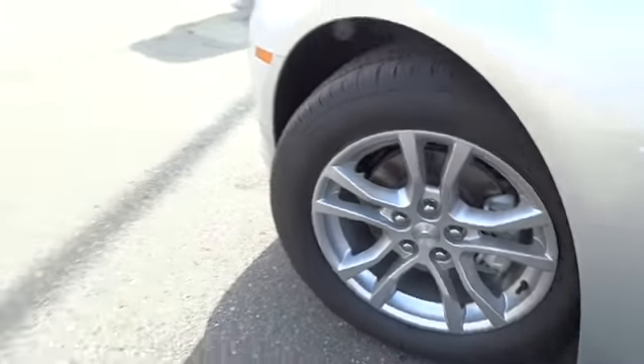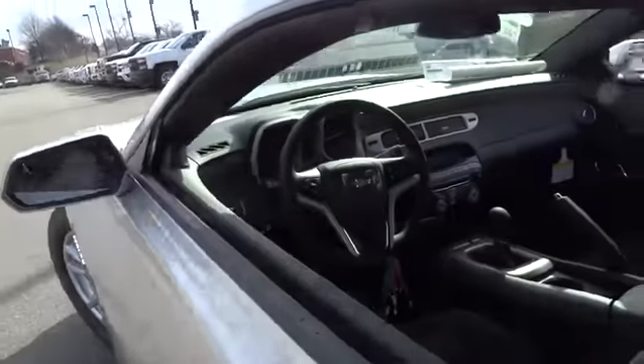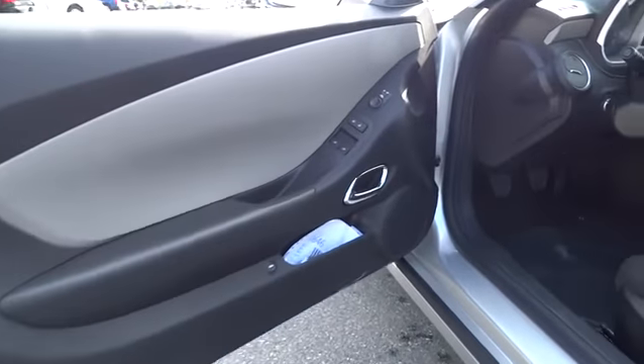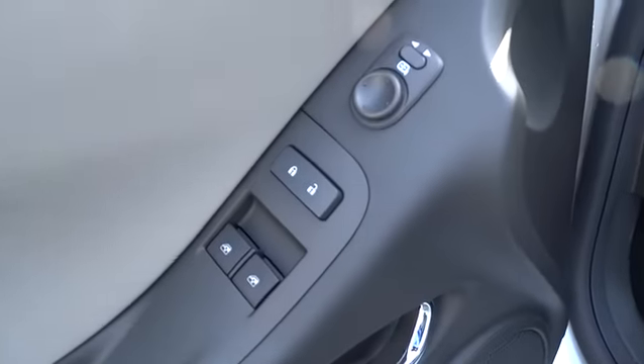Six-speed manual transmission standard, keyless entry, AM-FM stereo radio, auto-off headlights, rear defrost, bucket seats, CD player, MP3 player, and passenger airbag.